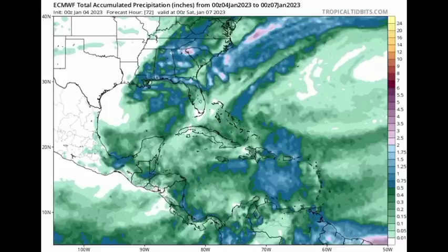Where we see those blues, that indicates at least three-quarters of an inch or just over an inch of expected rainfall. This time frame is up to Saturday, January 7th. We're seeing that the most rainfall in terms of the Caribbean is expected in the vicinity of the eastern Caribbean.